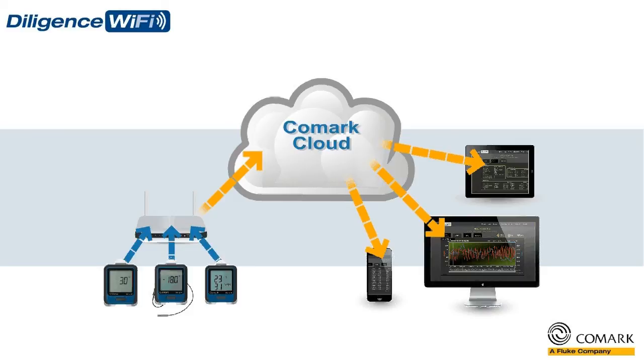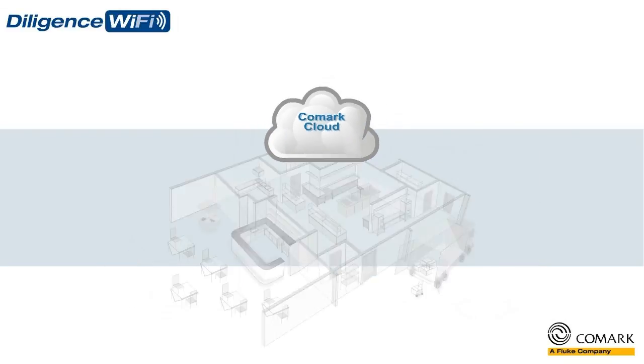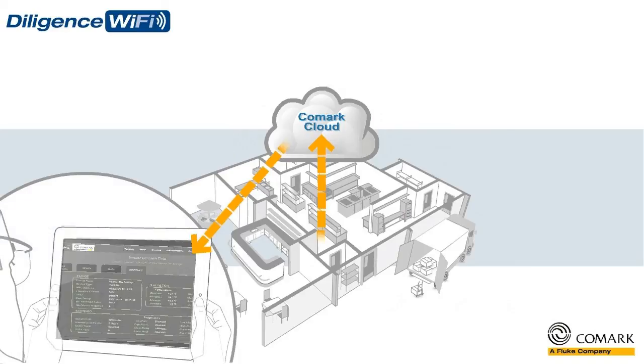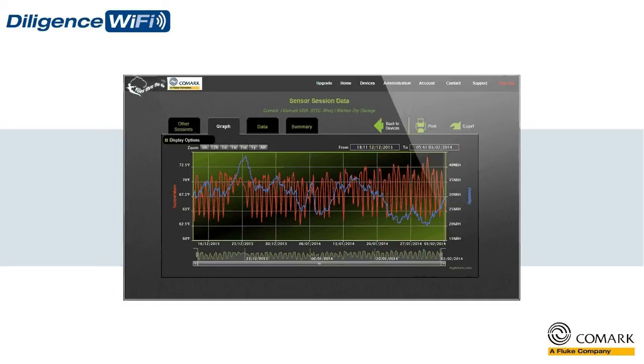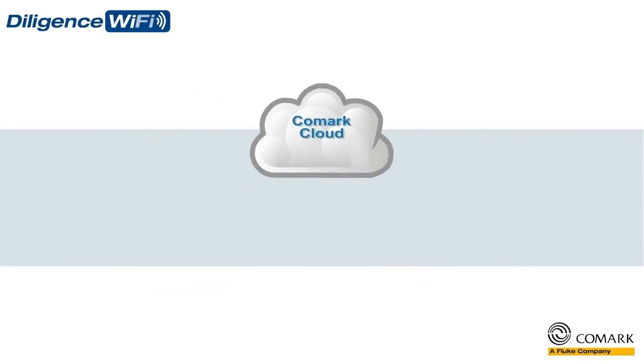So, if you need to quickly access historical temperature records for audit purposes, or view trend analysis of the performance of your equipment, then the Comark cloud allows you to do just that, and in the quickest possible time.